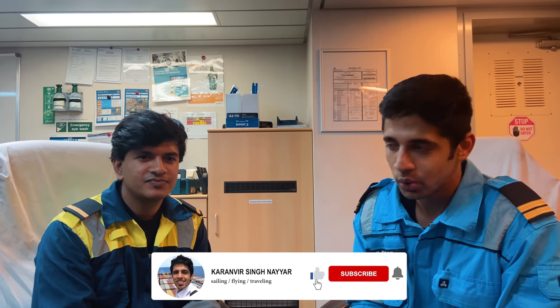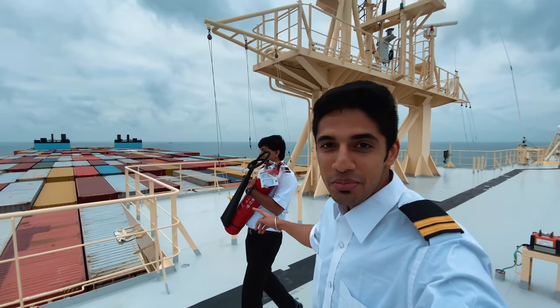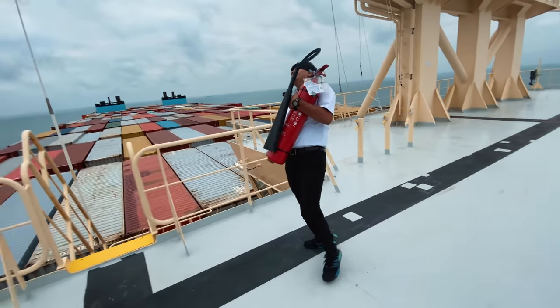Thank you Vedant. By the way, for those who don't know, Vedant is my junior from Tolani, and you can follow him on his Instagram which I will put in the links. If you have any doubts about the third officer job, he might be able to assist you. If you did like the video, don't forget to like, share, and subscribe, and don't forget to hit the bell button. Thank you Vedant - see you later. I hope you guys enjoyed the video.